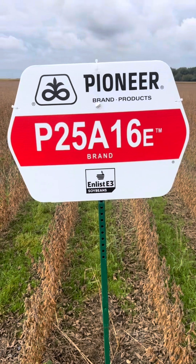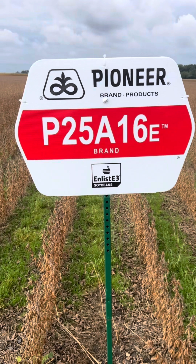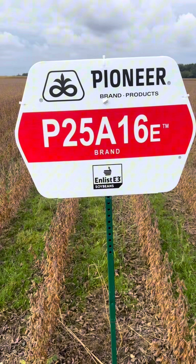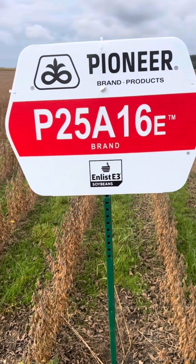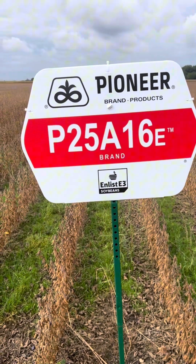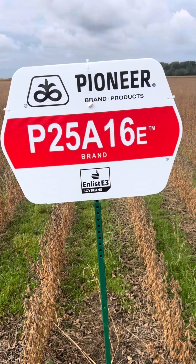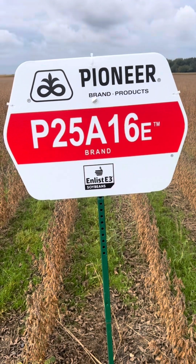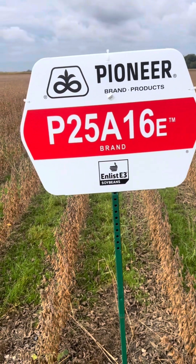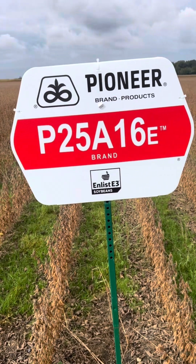Here we have P25A16. This is a bean that is currently out in the countryside today. It's 3,150 heat units, field emergence seven, white mold six. It's also a Peking. We are absolutely in love with this variety right now. This is everything and more of what P24A80s was for us in Essex County. It's a phenomenal early-season bean, gives us a great opportunity to put wheat in. And from everything we're seeing so far, it is running with our full-season varieties.